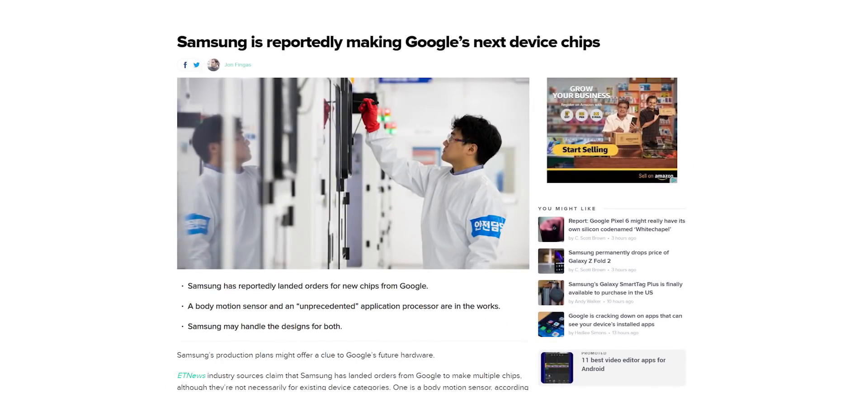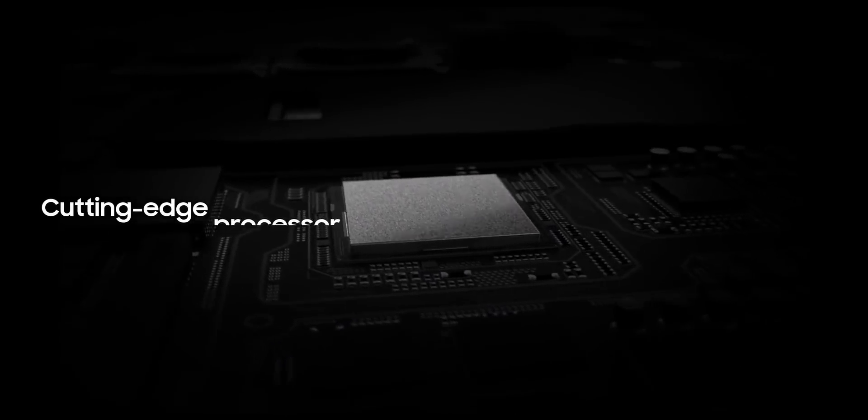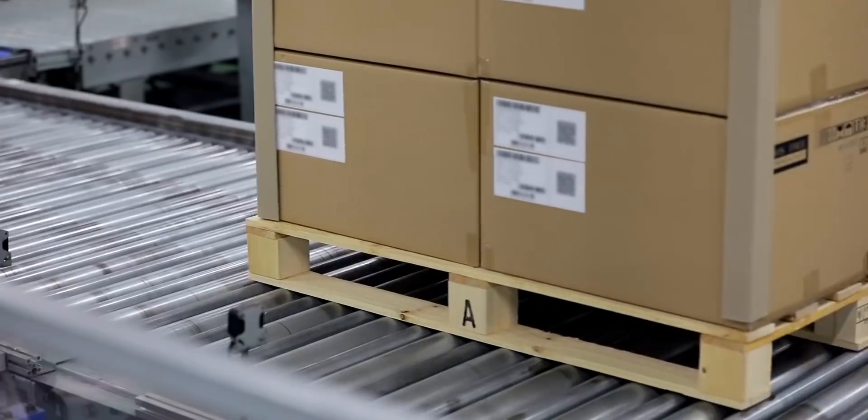This is in line with last year's report that Google is teaming up with Samsung, which is providing design support and manufacturing for the project. The report also says Google's SoC is an 8-core ARM processor with hardware optimized for Google's machine learning technology and the always-on capability of the Google Assistant. The chip would be built at Samsung's foundries on the firm's 5nm process.